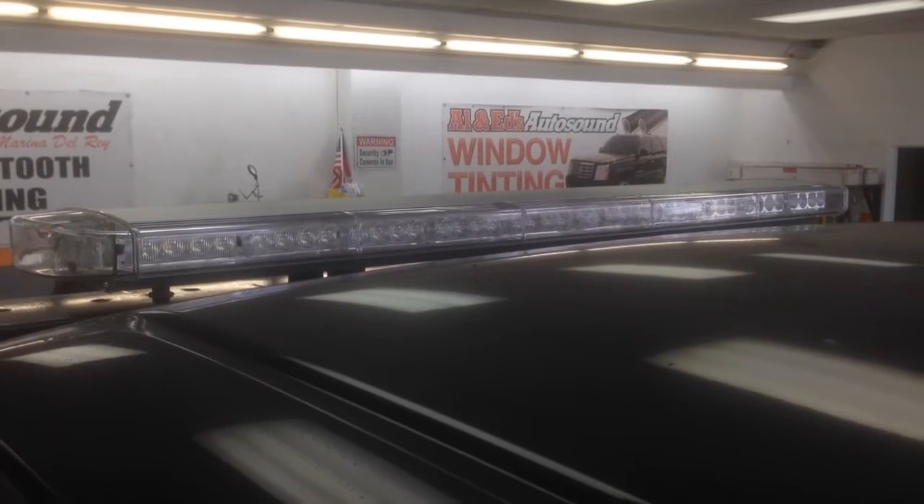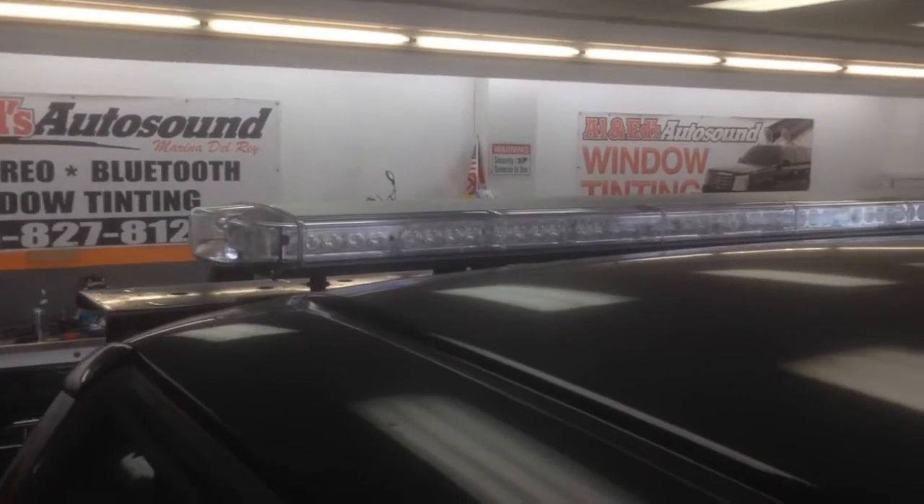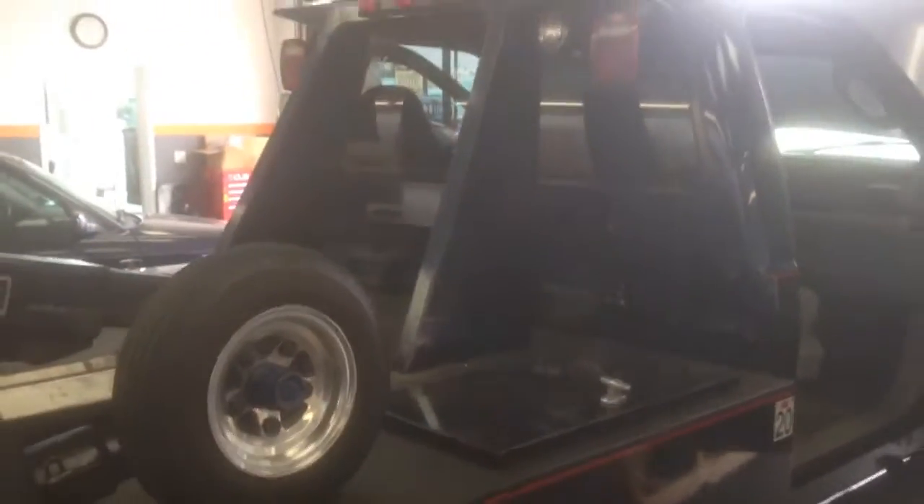Hey YouTube, how you doing? This is Joe from Allen Edds Auto Sound, or Delray Customs, in Marina Delray, California. Just got done installing a white and amber strobe light bar for this tow truck.